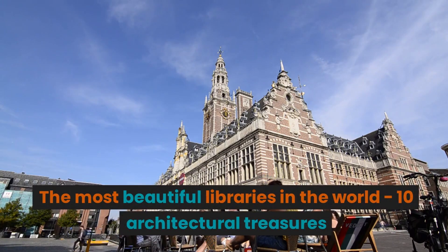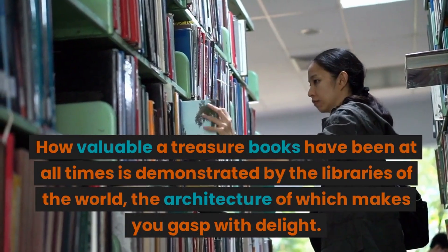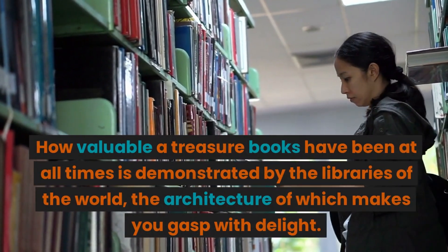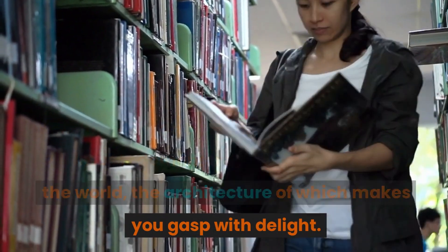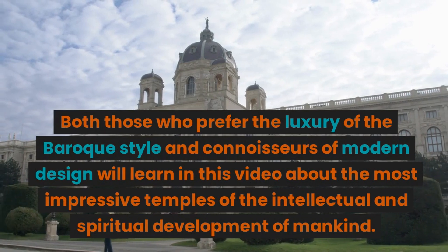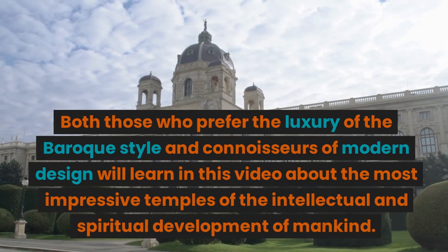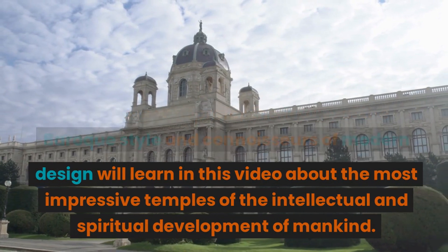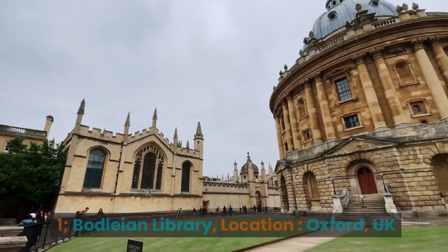The Most Beautiful Libraries in the World: 10 Architectural Treasures. How valuable a treasure books have been at all times is demonstrated by the libraries of the world, the architecture of which makes you gasp with delight. Both those who prefer the luxury of the Baroque style and connoisseurs of modern design will learn in this video about the most impressive temples of the intellectual and spiritual development of mankind.